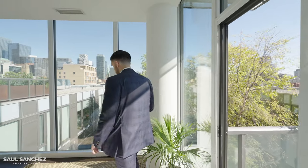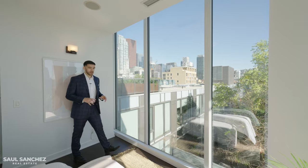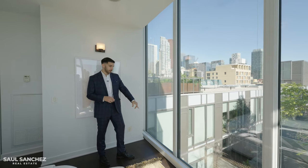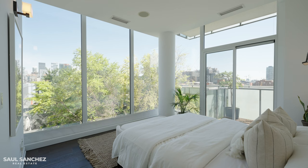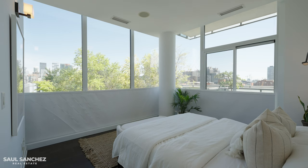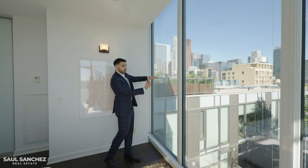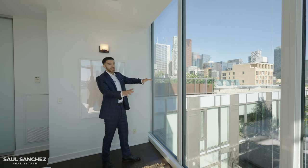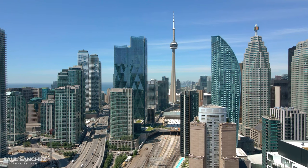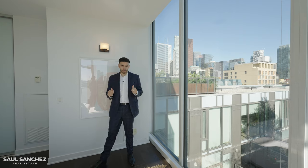Before we leave the primary bedroom, one more feature I really like: instead of traditional blinds that come from the top or the side, these blinds retract from the bottom up for extra privacy. You can draw them halfway so no one can see you from below, but you still get natural light from the top and can still see the Toronto skyline — a great feature for any unit with privacy concerns.